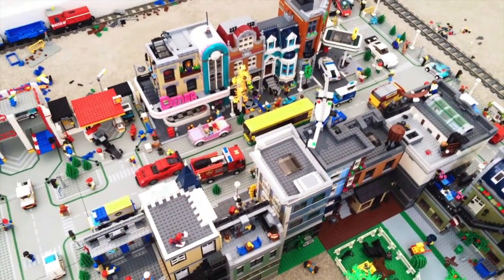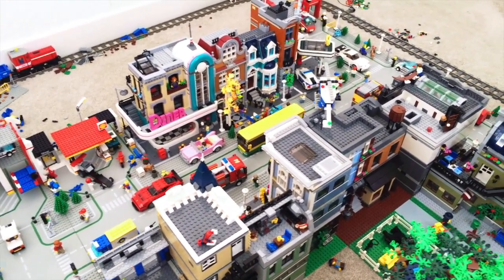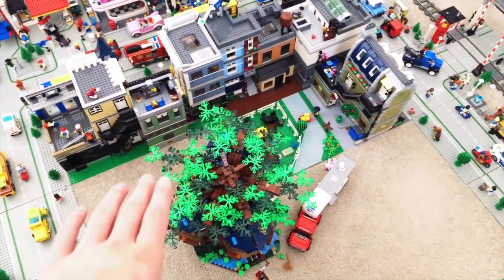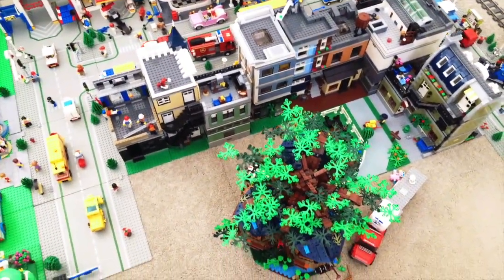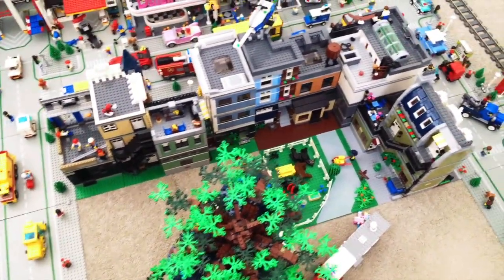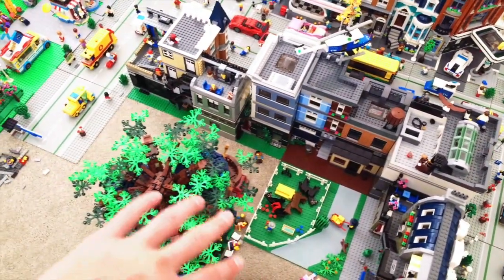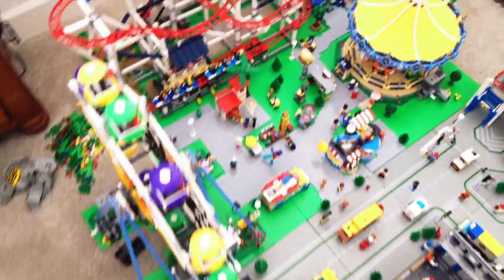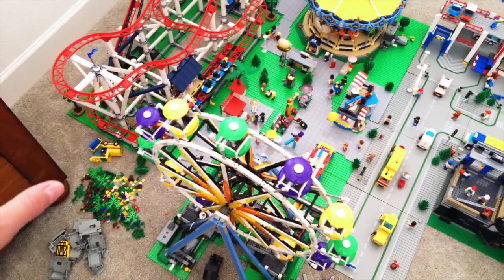I placed the diner there and moved it around quite a few times, and it has finally got its own home right there. I'm going to add six base plates — I used a base plate to figure out how many I needed to order on Amazon, so I'll be getting those very soon.